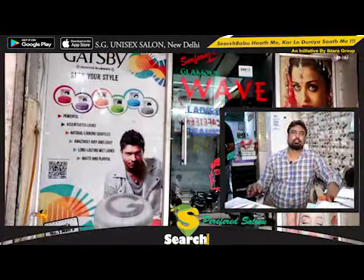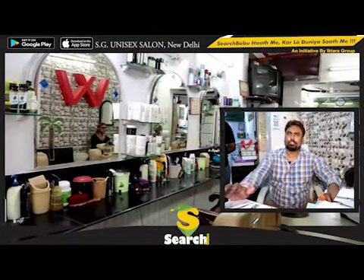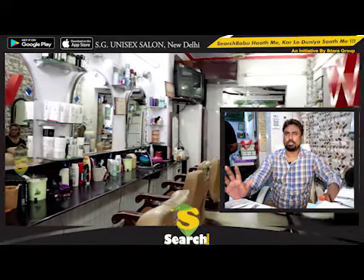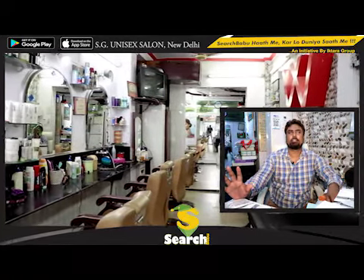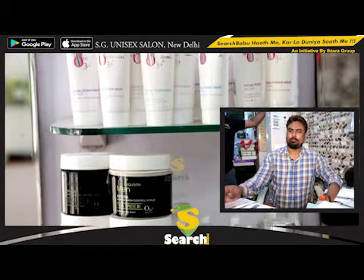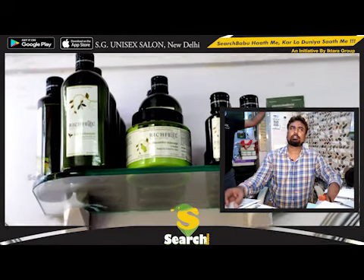Hi, this is Yunus. This is Surfrase Glamour Wave Unisex Salon. We are here from 2004, located at Krishnanagar, near Happy English School. I think we have been here 14 years.